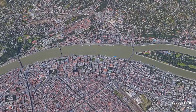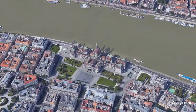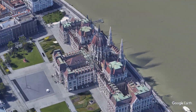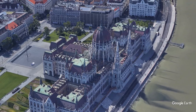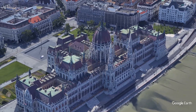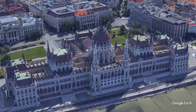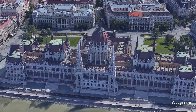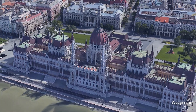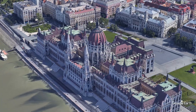The Hungarian Parliament Building is one of Budapest's most iconic structures and one of the largest parliamentary buildings in Europe. Built in the late 19th century, it showcases a Gothic Revival architectural style with elements of Neo-Renaissance. Located along the banks of the Danube River, this impressive building stands 96 meters tall, dominating the city's skyline.